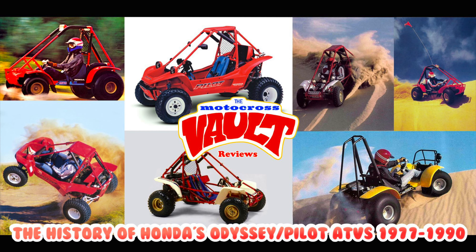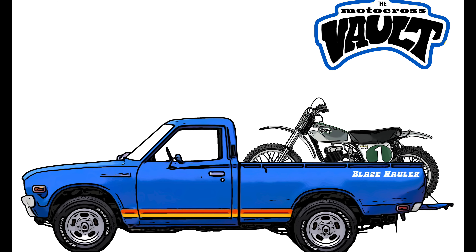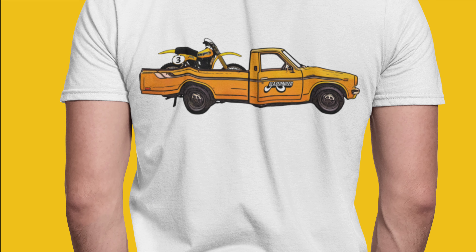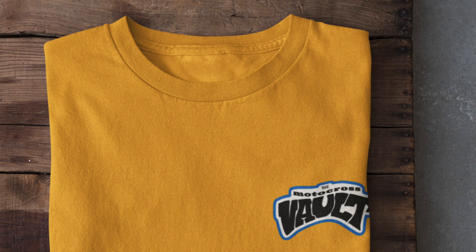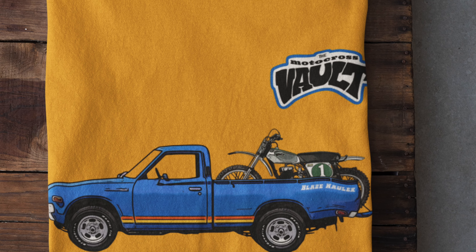If you ride it in the dirt, I love it — I'll cover it and I'll get to more stuff in the future. If there's something you'd like to see, drop me a line in the comments section. If you'd like to support the Motocross Vault, I have some merch available — I just came out with an all-new design using a Little Hustler truck, with bikes in the back. You can find this on my Teespring store, link in the description below. So without further ado, here's the story of the 1990 Kawasaki KX250.